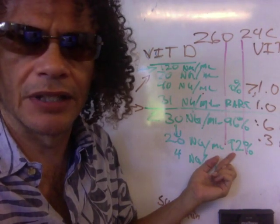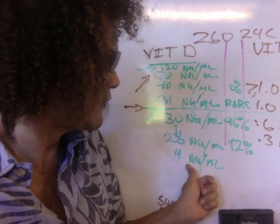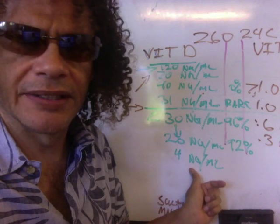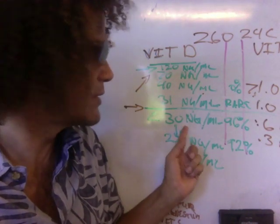That's at 20. Down at 4 nanograms per milliliter, that's basically rickets level. You're almost dead anyway.